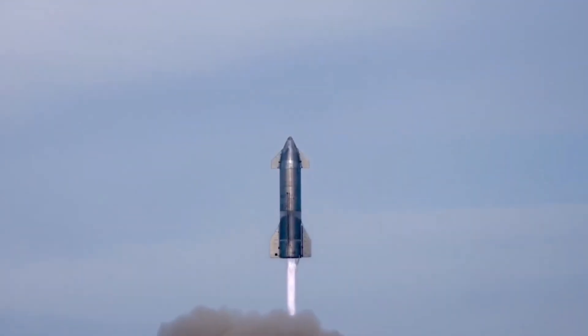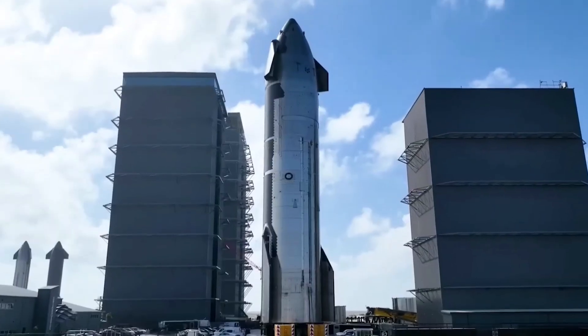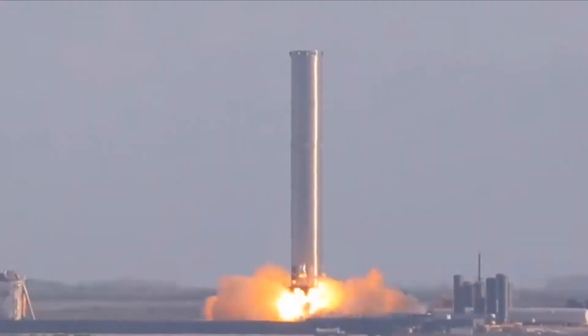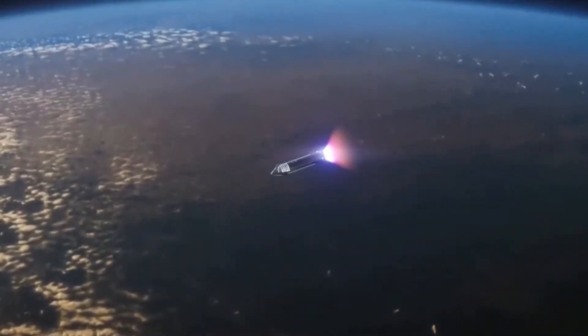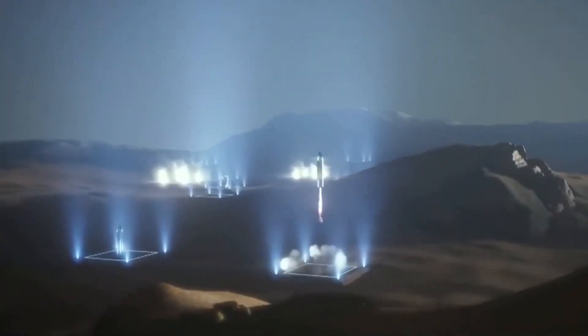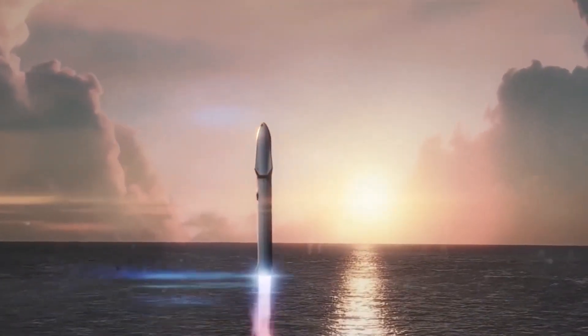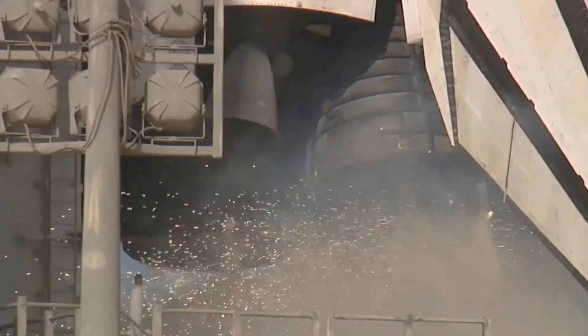Whether the Starship explosion was a successful failure, as some have dubbed it, or a failure, period, the causes of the incident still have to be determined. That question must be answered soon if SpaceX hopes to launch another Starship in the few months Elon Musk promised in a tweet immediately after the aborted flight. Musk's tweet barely had time to go public before the FAA announced it was temporarily grounding the entire Starship fleet, stating that an anomaly occurred during the ascent and prior to stage separation, resulting in a loss of the vehicle. A return to flight is based on the FAA determining that any system, process, or procedure related to the mishap does not affect public safety. Clearing that FAA hurdle will require SpaceX to take a deep dive into the telemetry streamed down from Starship during its brief flight.